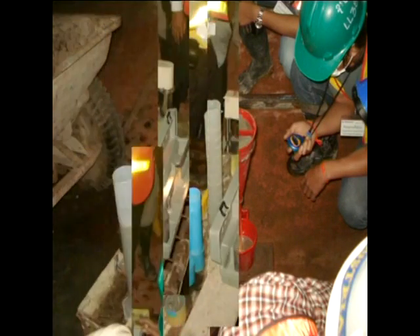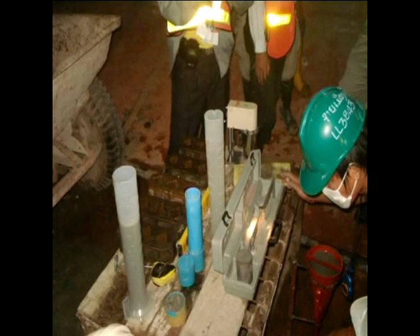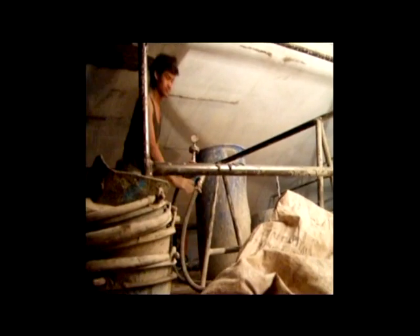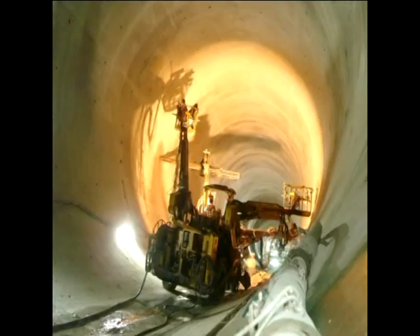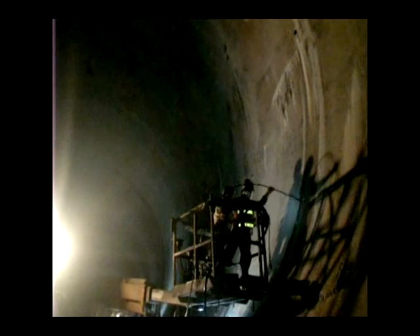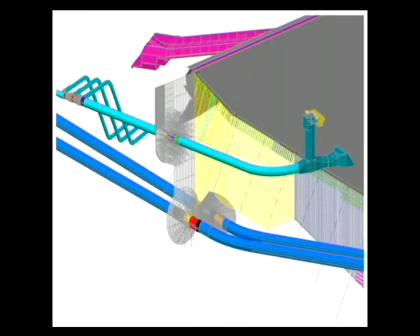Grouting at the power waterway involved void filling at the crown of the tunnel, consolidation grouting, and curtain grouting. A three-row grout curtain fan is provided at block number 37 of the headrace tunnel. This grout fan is connected to the grout curtain of the dam to form a continuous cut-off.